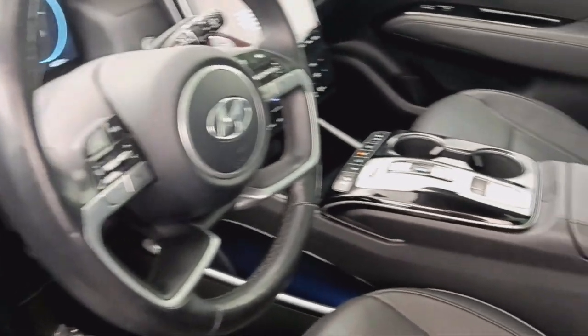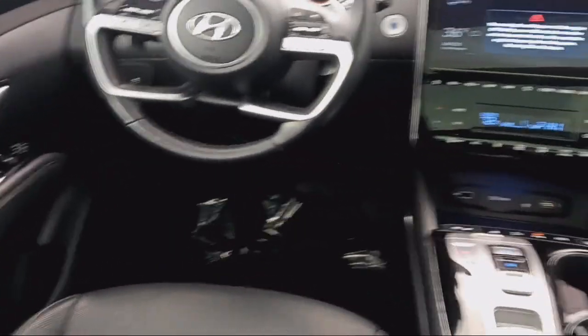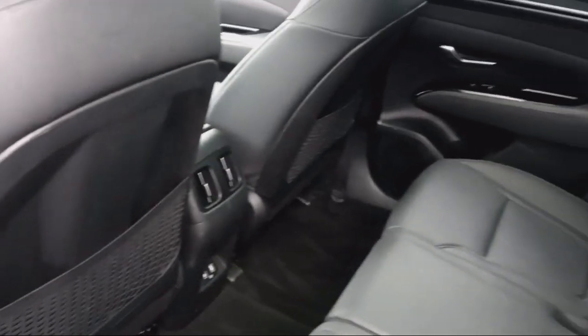Since 1957, the family-owned Park Chrysler Jeep has been providing our community with quality vehicles and product specialists who are trained to provide an informed buying decision for all of our guests. We are dedicated to the highest level of customer satisfaction for everyone who shops with us.